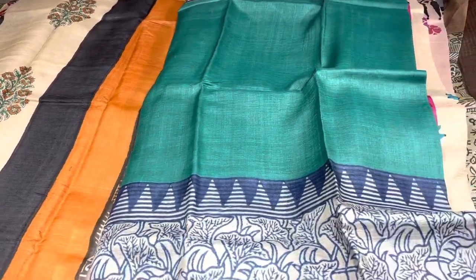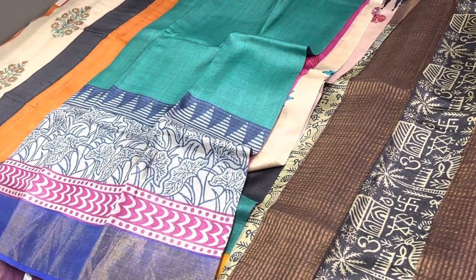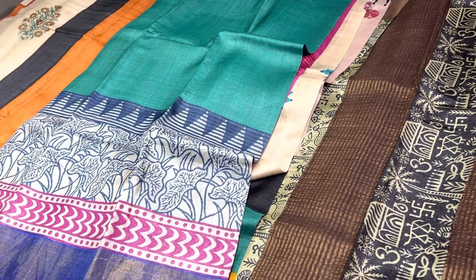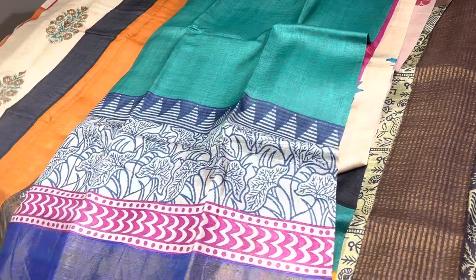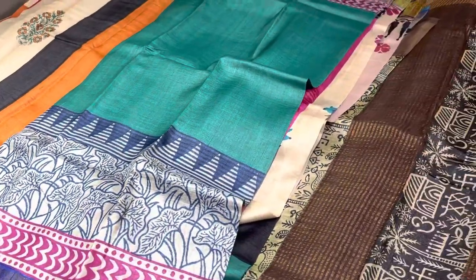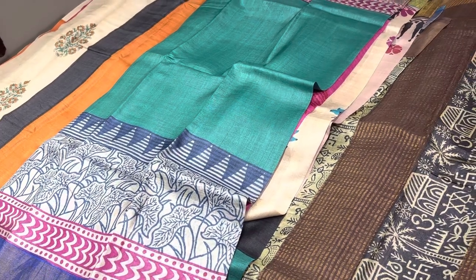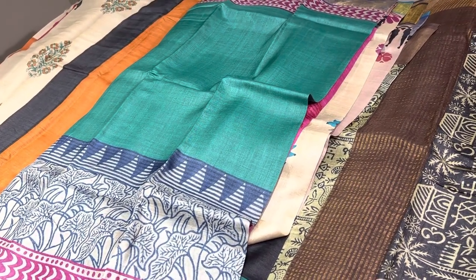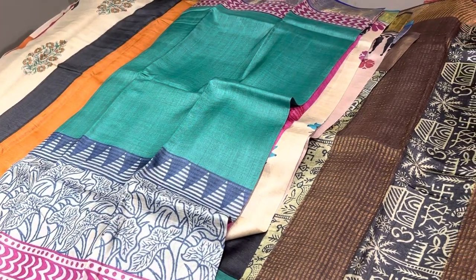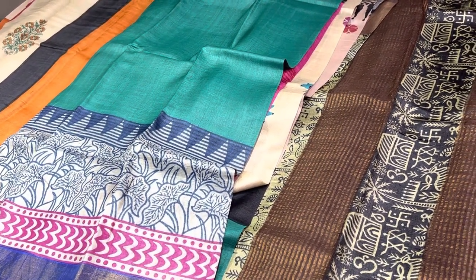We have many more saris like these being regularly updated on our channel, so please subscribe and click the bell and notification icons to get updates whenever we go live. For regular updates via WhatsApp, click the link in the description to join our WhatsApp group. For wholesale inquiries, contact us at 9789638283. Please like and share with friends. Thank you so much.